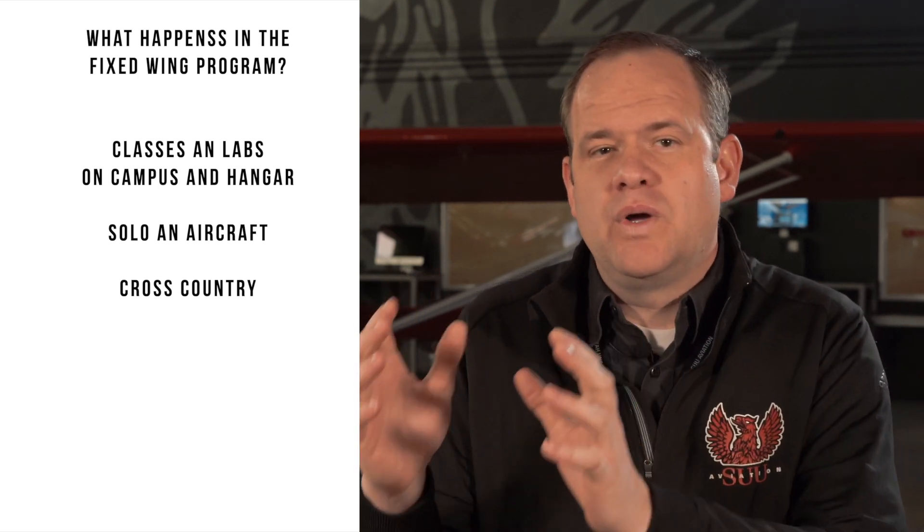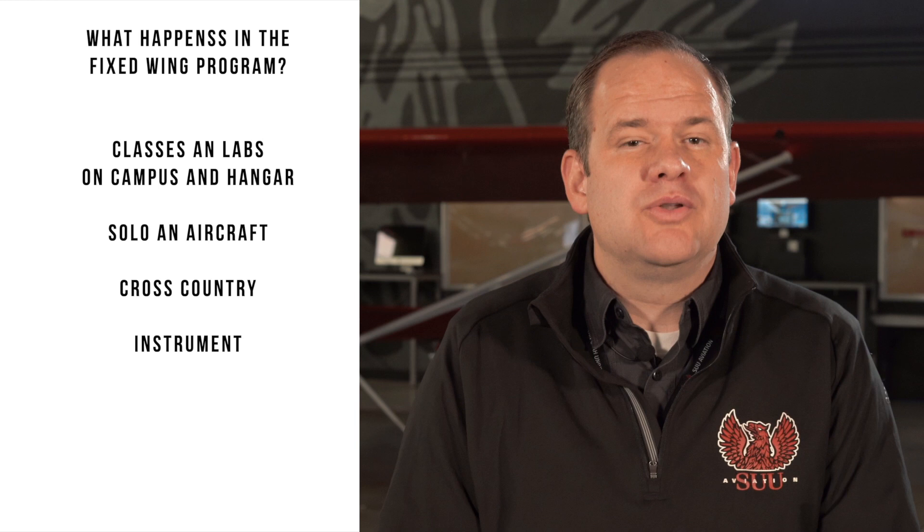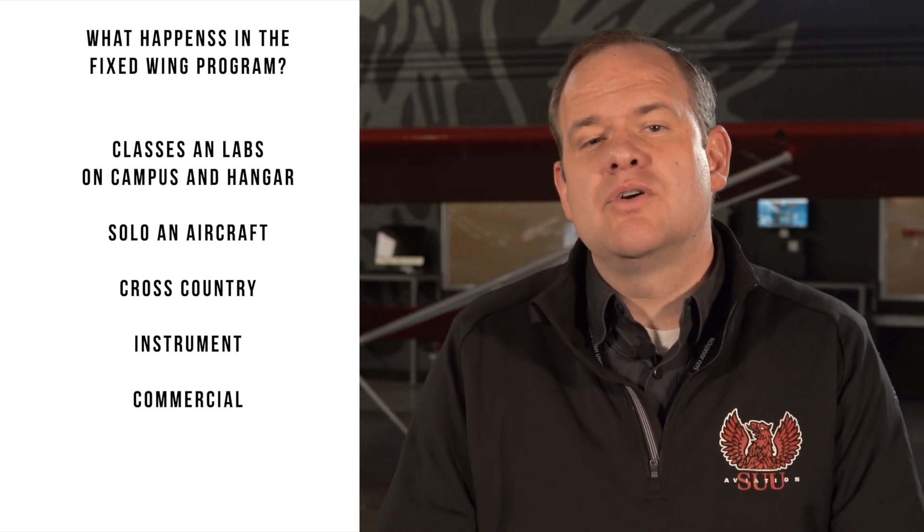Let's talk about what will happen during your training here at SUU. You'll attend classes on campus as well as flight labs here at the airport and in the SUU hangar. You are going to learn how to solo an aircraft by yourself. Then you're going to move to the cross-country phase — learning how to fly an aircraft from point A to point B. After that you're going to experience flying an aircraft without looking out the window. That's our instrument lab.